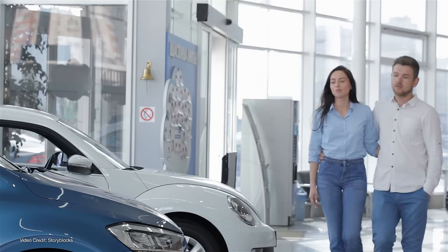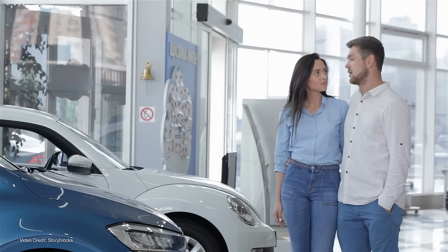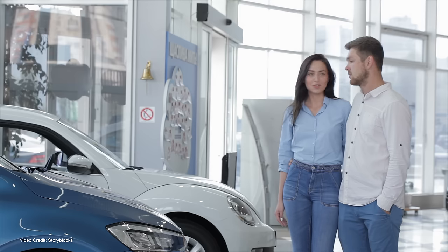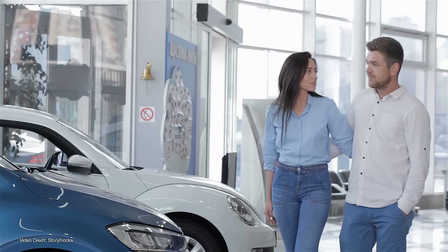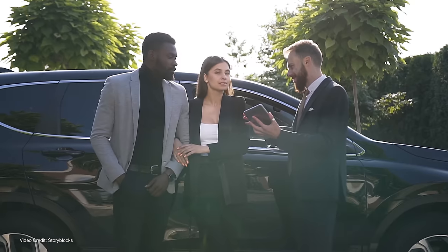Before I get too in-depth in this video, I just want to acknowledge that how you buy a new car varies greatly depending on where in the world you live and what exactly you're buying. In the US, for example, it's usually most common for people to buy a new car by heading to their local dealership and seeing what's on the lot — you pick out a vehicle from the available ones there and then haggle on a price.